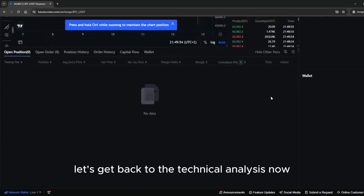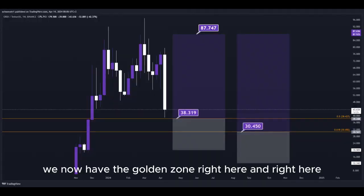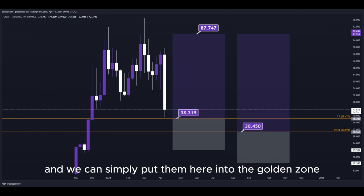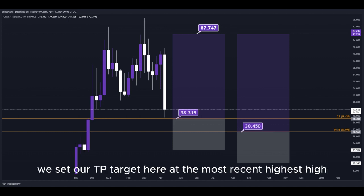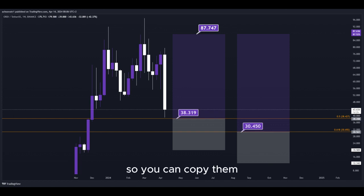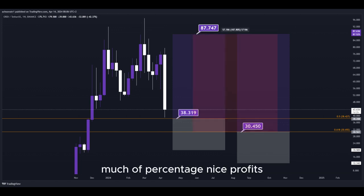Let's get back to the technical analysis now. Using the Fibonacci retracement tool, we have the golden zone right here and right here. We have two different DCA limit buy order entry points, and we can simply put them here into the golden zone. We set our take-profit target here at the most recent highest high, and all the prices are marked here on the chart so you can copy them and use them easily for your own trades. This trade would give us a total profit of this much in percentage — nice profits, quick and easy trade.